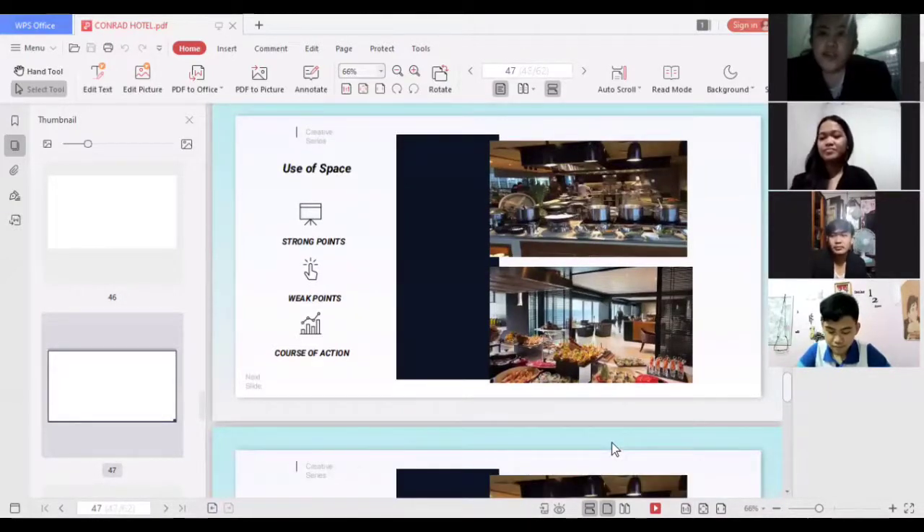For use of space, a strong point is that the space is well-consumed and appliances and equipment are well placed in the kitchen area. A weak point is that it can become crowded when many staff are working simultaneously, which can create chaos and potentially damage appliances and equipment. The course of action is to limit the number of staff in the kitchen area and organize their responsibilities to prevent breakage of equipment and appliances.